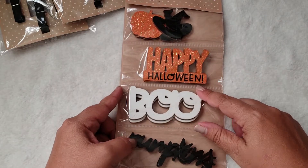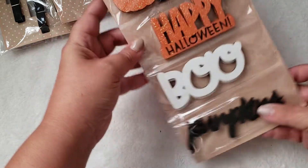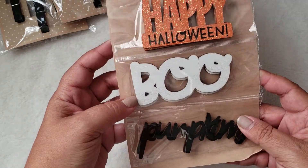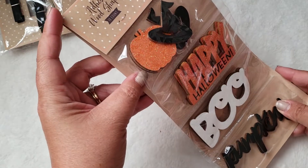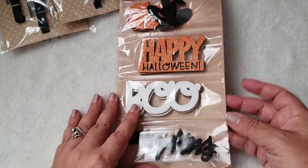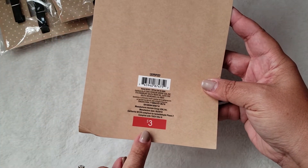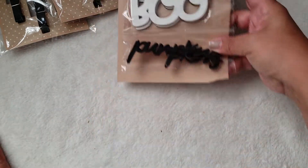I was also able to find some little adhesive wood shapes. It comes in a 10-count, so I think you're getting two of each design. This one has pumpkins, 'boo,' 'happy Halloween,' some witch's hats, and some glittered pumpkins. This was definitely on my wish list so I was happy to find those. They were three dollars — a little more — but I still thought they were really cute so I went ahead and grabbed those.